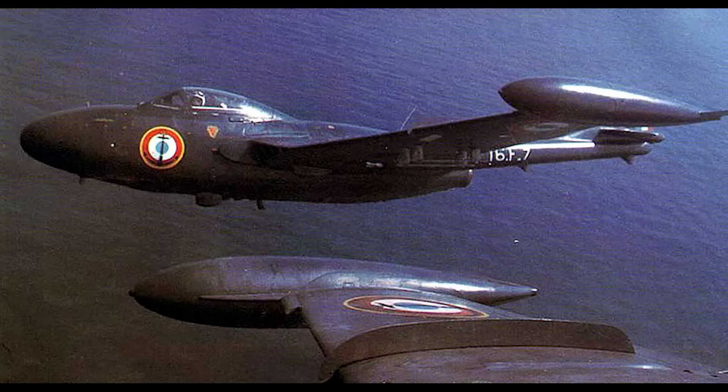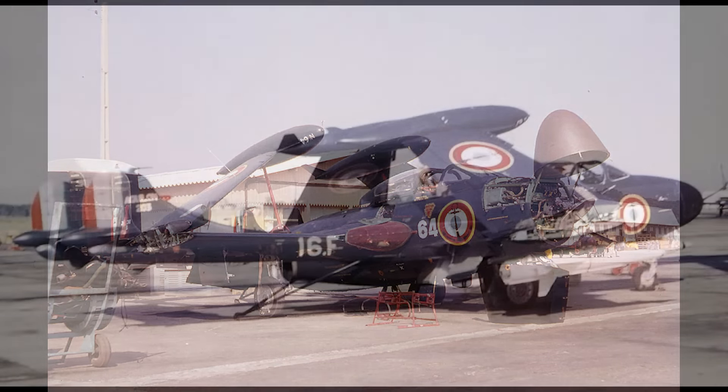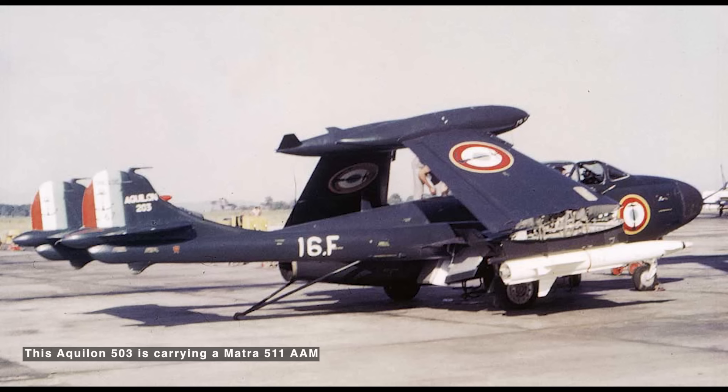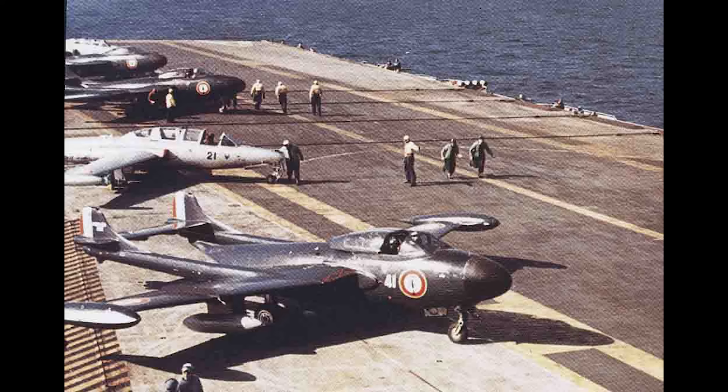French acquisition of Sea Venoms started in 1952. Their version of the aircraft featured a completely different avionics suite based around the American APQ-94 radar. Named the Aquilon — North East Wind in French service — Sud Aviation near Marseille built 25 Aquilon 201s, 25 202s, and 4 203s, the 203 being a single-seat development of the type. Mainly land-based with occasional carrier deployments, they operated in the front line from 1952 to 1962, retiring from the reserves in about 1965.